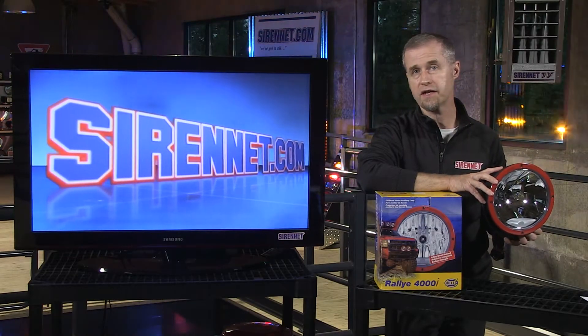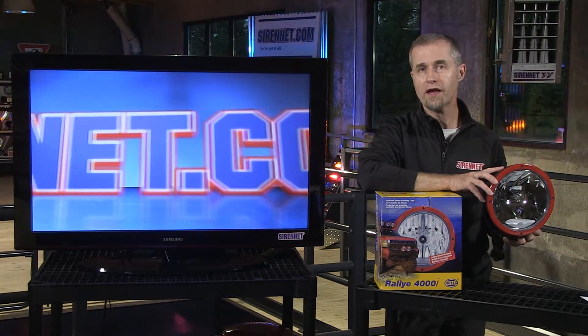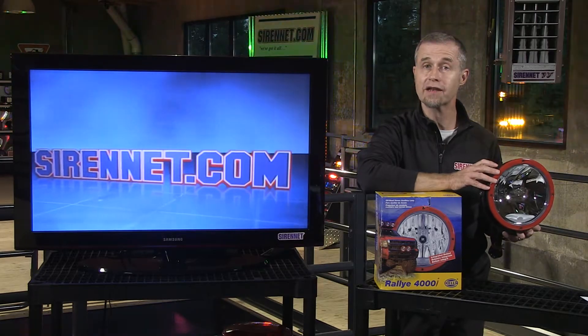Hi, I'm Stuart and welcome to Syrenet Television. We're going to take a look at a Raleigh 4000i — it's a Hella product available on Syrenet and Syrenet Outback.